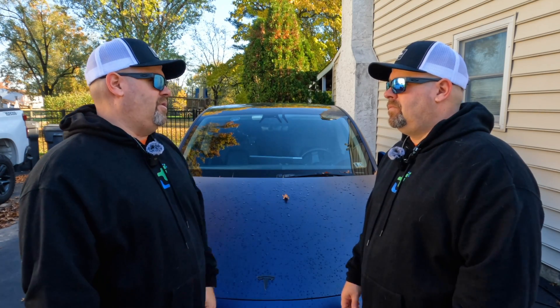Battery percentage just makes the most sense to the most people. Percentage is also the most accurate way of being able to tell exactly what you got left. With miles, you have no idea if it's actually accurate or not. It's always gotta be left in percentage.